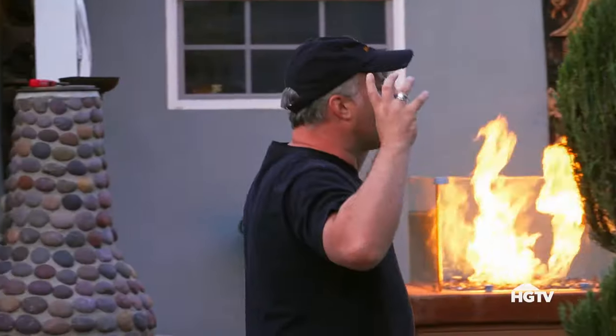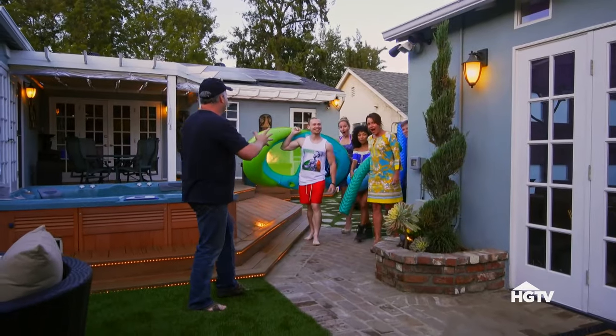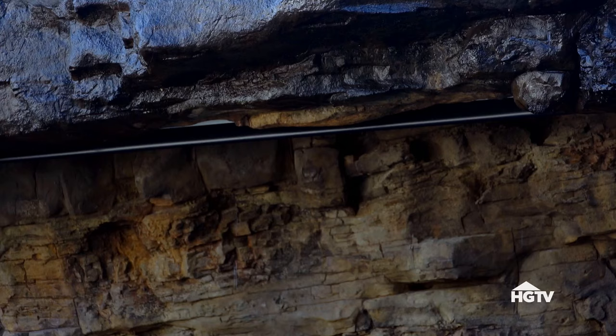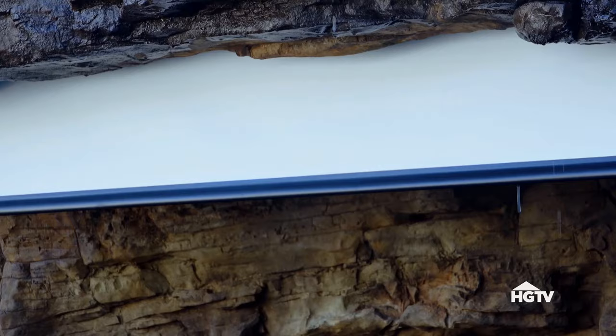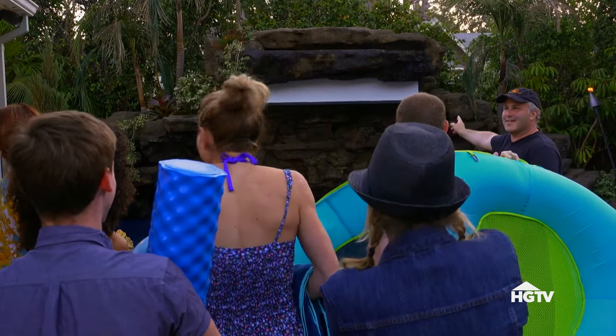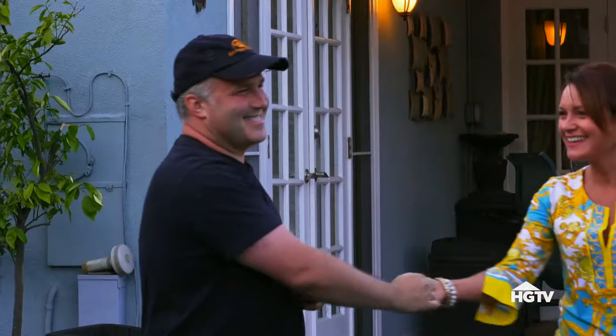Alright guys, you guys are the first to see it. Oh my gosh! If you guys want to hang out tonight after we go swimming, we've got — yes! Whoa! Are you serious? How about a movie screen? Yes! That's crazy! Good stuff! Amazing! Nicely done!